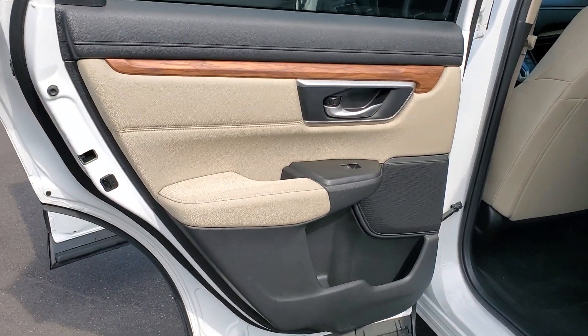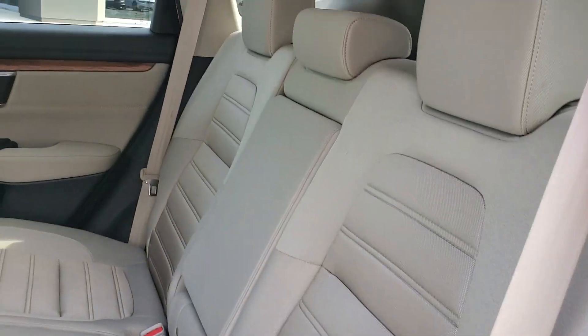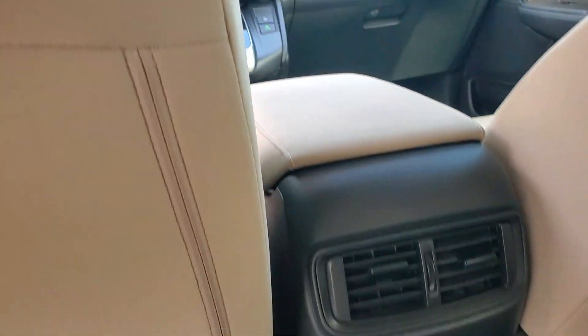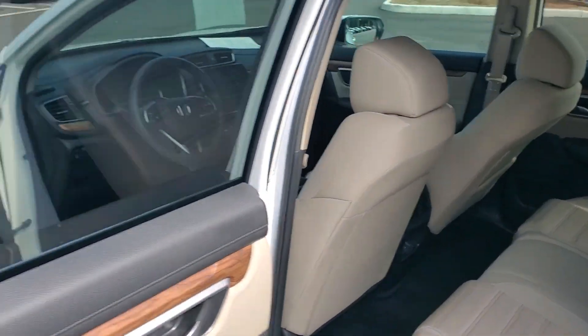These are just some of the great options this vehicle comes with: pre-collision system, lane departure warning, keyless entry, sunroof/moonroof, backup camera, remote engine start, satellite radio, adaptive cruise control, premium sound system, and keyless start.